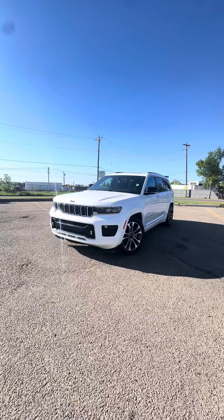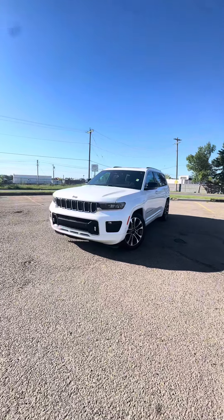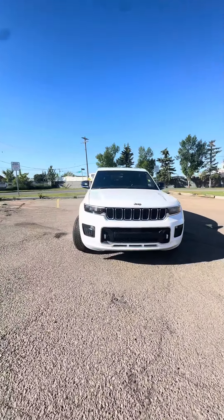Hello, Manny here from London AirDog, just showcasing the 2022 Jeep Grand Cherokee L. This vehicle's got tons of options — we'll go through everything in this walk-around video.